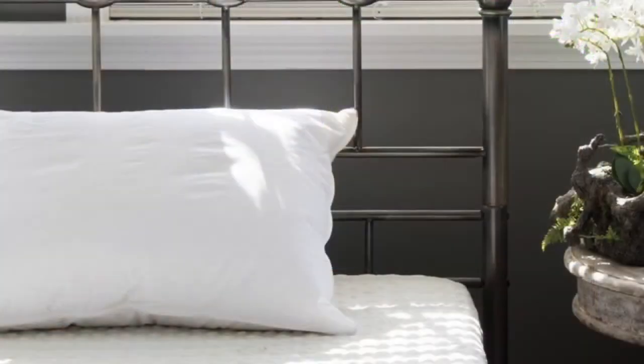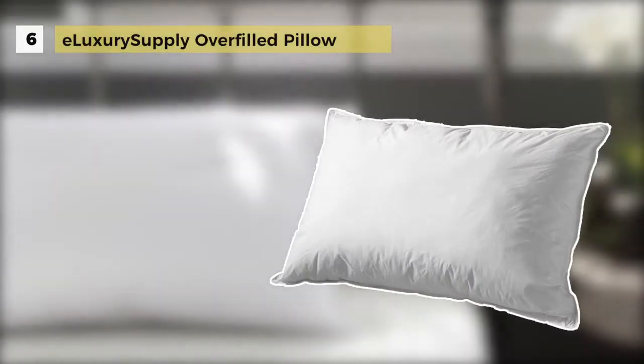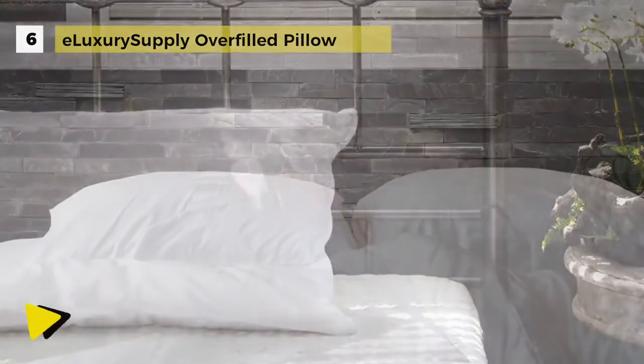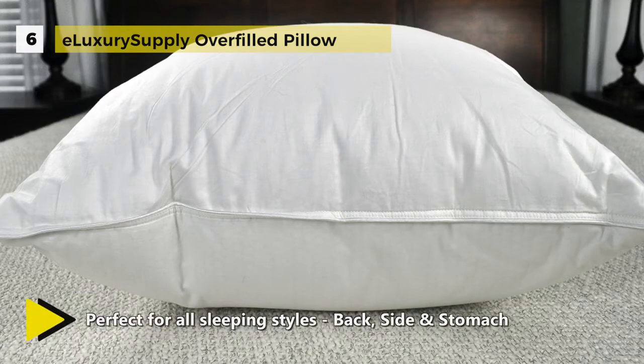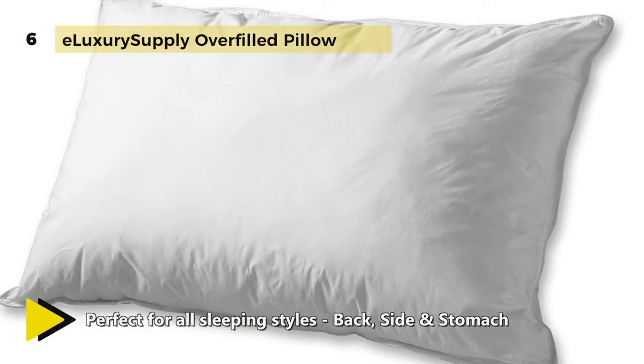The E-Luxury Supply Overfilled Pillow comes with a durable 230-TC cambric woven 100% cotton casing, which is the perfect blend for longevity and luxury. These medium-density pillows provide perfectly soft, gentle, yet firm lift for all the natural care you need as you sleep. This pillow is the ideal solution for allergy sufferers. The continuous filament fill provides support and prevents lumping, so you enjoy consistent comfort.